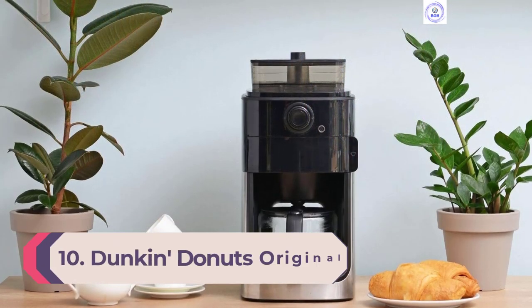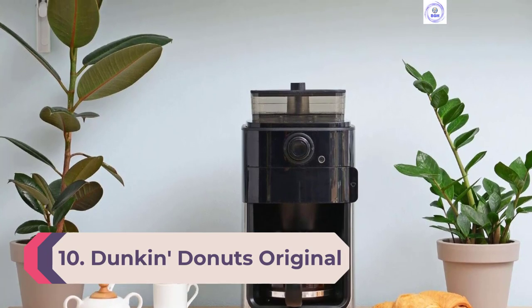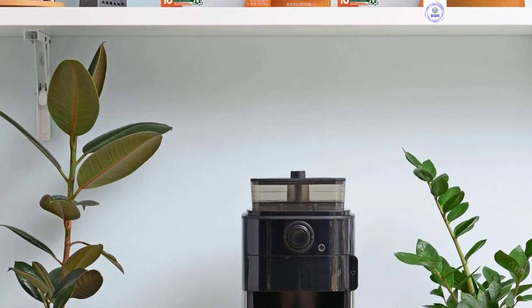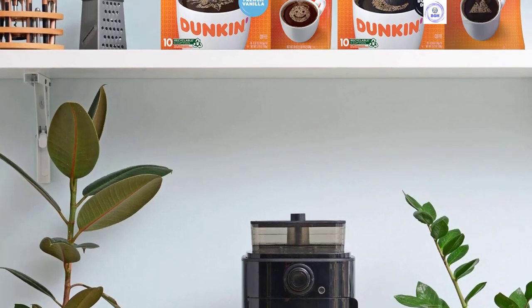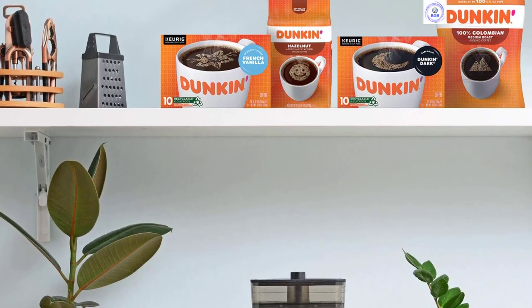Number 10: Dunkin' Donuts Original Blend Medium K-Cups. The Dunkin' Original Blend is reminiscent of the classic cup served at your local Dunkin' Donuts cafe. With aromas likened to earthy greens, you transition nicely from the inviting earthy smell to flavors best described as nutmeg and dark chocolate.